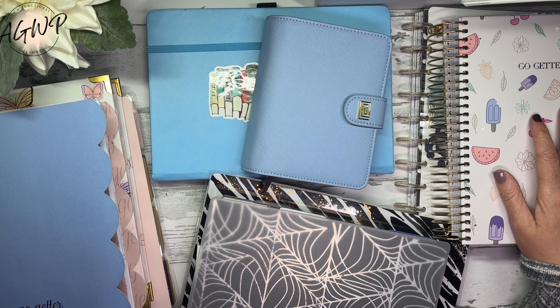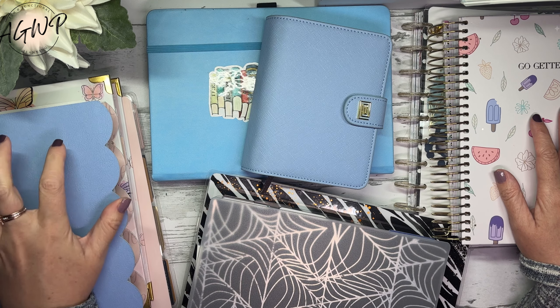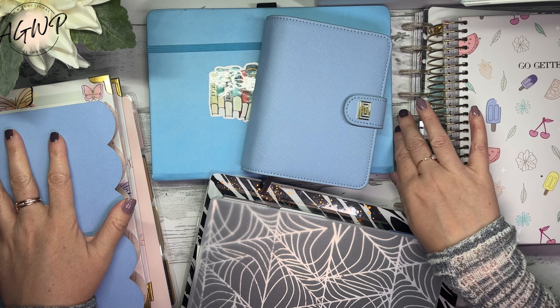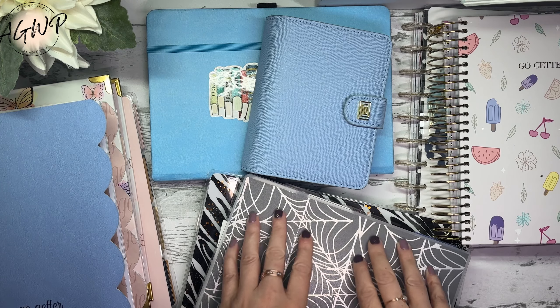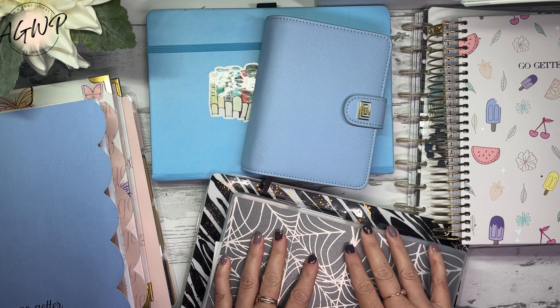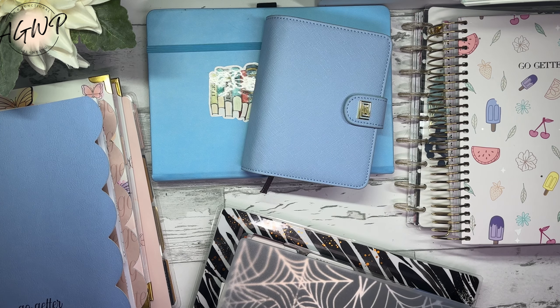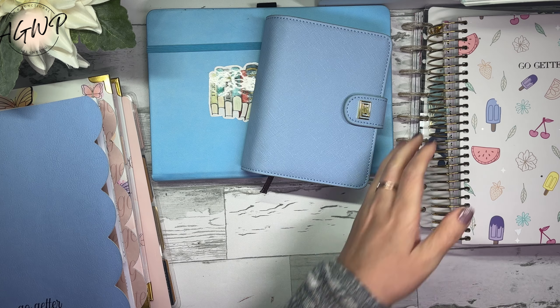I'm actually going to go back a little bit further than the beginning of this year, because this is one of the planners that I have tried almost every layout in. I have my fitness stack from the first half of the year to the second half of the year, and my social media stack from the first half to the second half, and then a few miscellaneous. Let's start with the biggest stack — my catch-all.